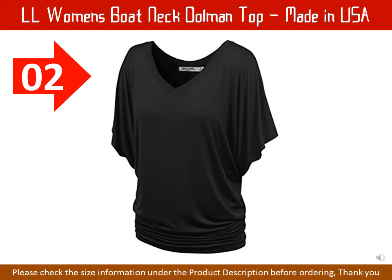neckline and bottom hem. Hand wash in cold water, do not bleach, lay flat to dry. Dry clean if needed.